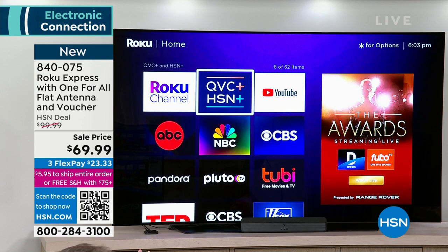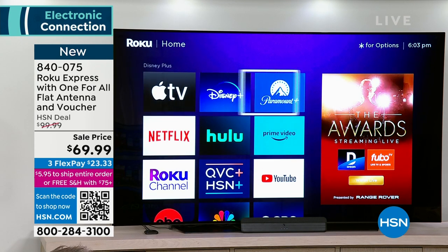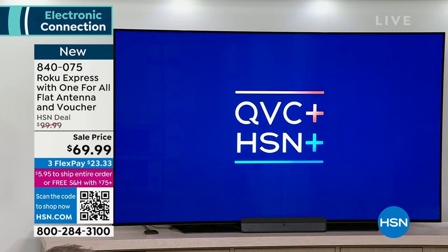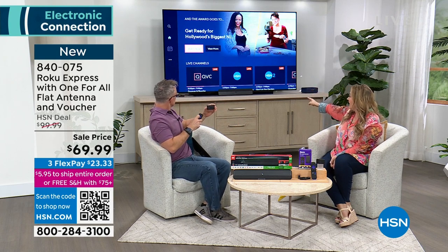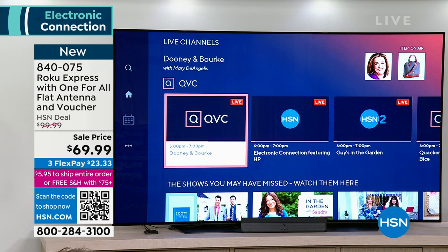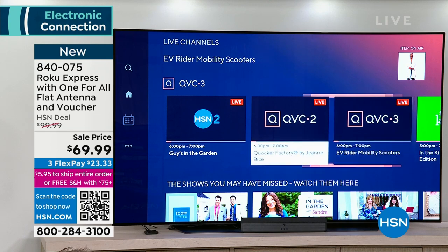My TV doesn't have that channel. From that app, you can watch HSN live and shop from it. A lot of people say they don't want to go to streaming because they love HSN. But you get the Roku, and HSN live is already built in — just touch it. There's HSN live, HSN2 live, special programming from HSN, and QVC live, all from this app.